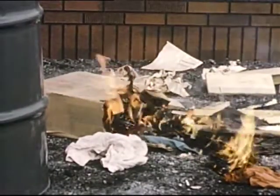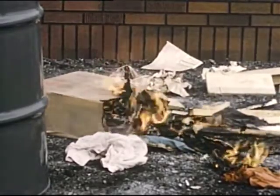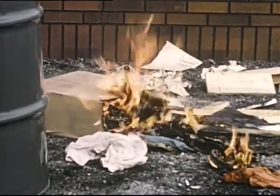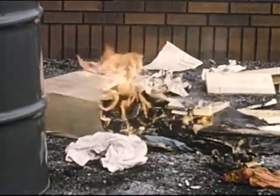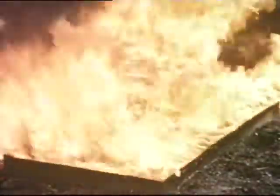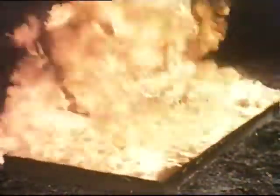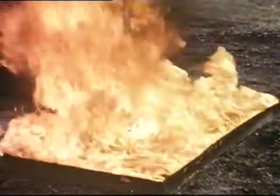A Class A fire involving paper, wood, cloth, excelsior, rubbish, or any material that leaves glowing embers is best extinguished by the quenching and cooling effect of water, soda acid, or foam. A Class B fire involving burning liquids like gasoline, oil, paints, or cooking fats requires the smothering action of extinguishers using carbon dioxide, dry chemical, foam, or vaporizing liquid.